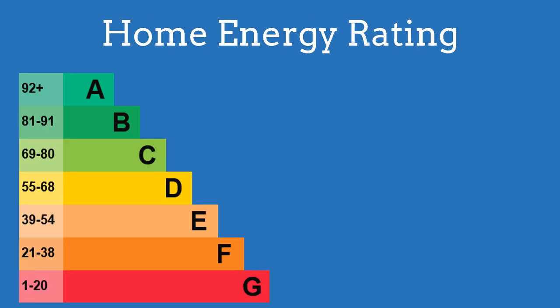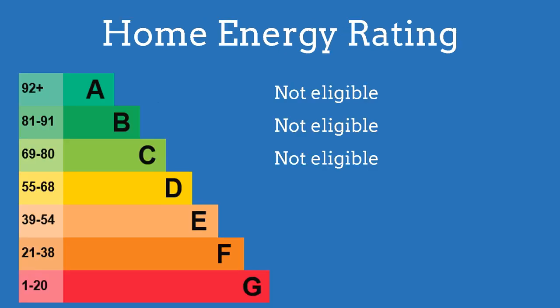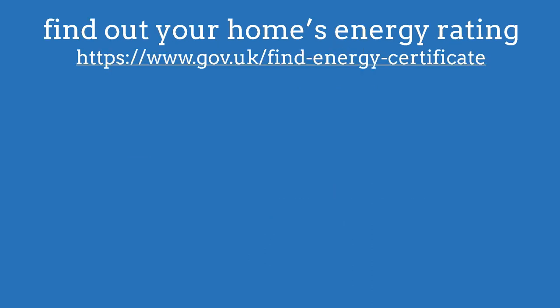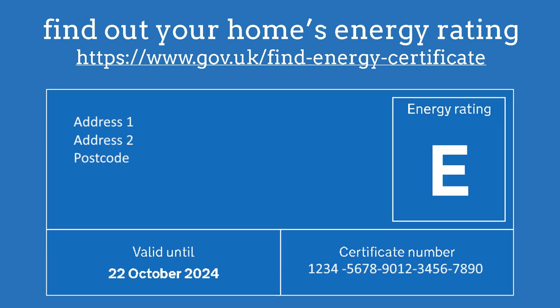Criteria 1: your home's energy rating. The top three bands are not eligible. Bands E to G are eligible if you live in social housing or privately rented accommodation. Bands D to G are eligible if you own your home. You can find out your home's energy rating here — it only takes a couple of minutes.